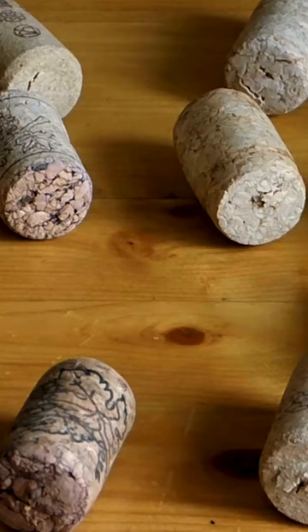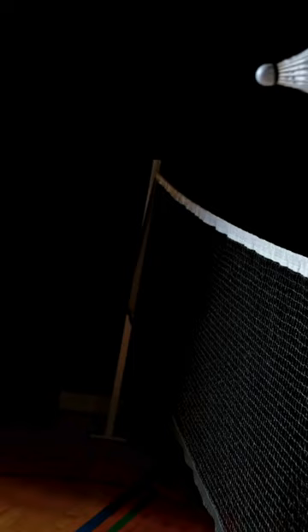Feather count: a regular feathered shuttlecock consists of 16 feathers fixed into a cork base. The feathers are precisely arranged to create a stable and predictable flight pattern.